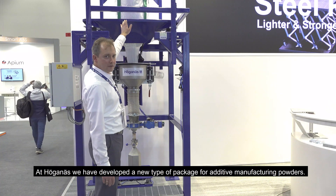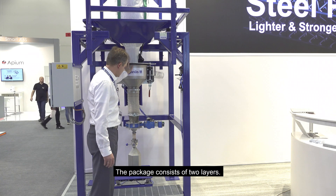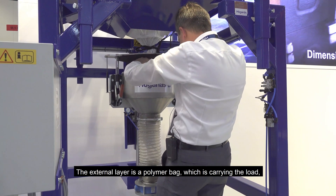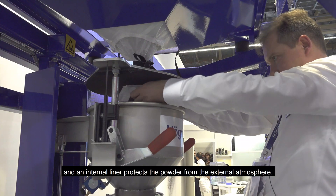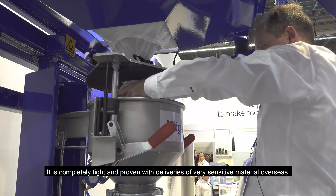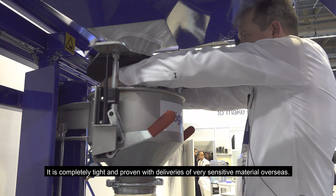Everything starts with the package, and at Höganäs we have developed a new type of package for additive manufacturing powders. The package consists of two layers: an external layer which is a polymer bag carrying the load, and an internal liner which protects the powder from the external atmosphere. It is completely tight and proven with deliveries of very sensitive material overseas.